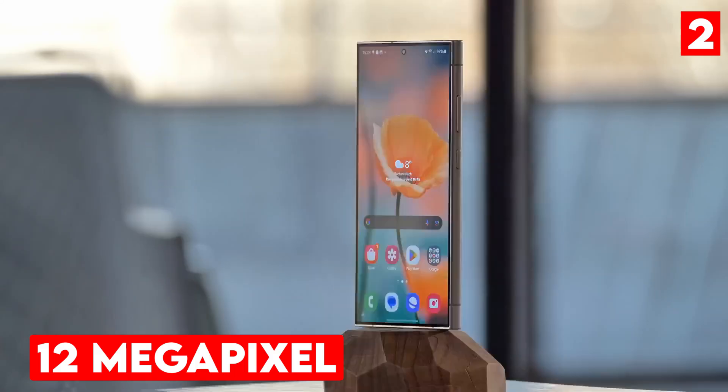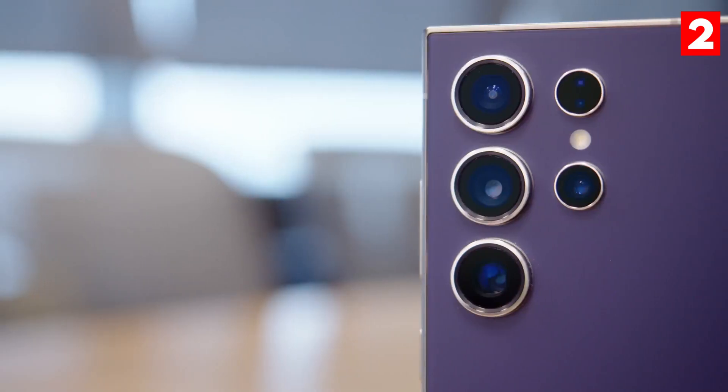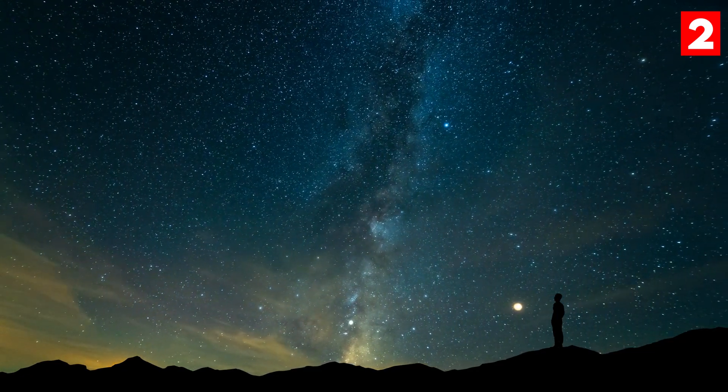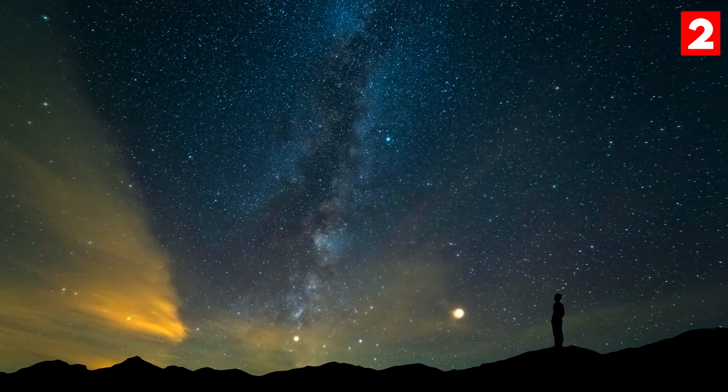The S24 Ultra also features a versatile quad camera setup, including a 12-megapixel ultra-wide lens and two telephoto lenses that offer 3x and 10x optical zoom. One of the standout features is its advanced night photography mode, which allows you to take breathtaking low-light photos without sacrificing quality.